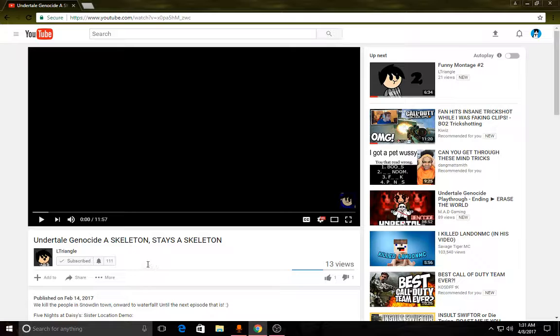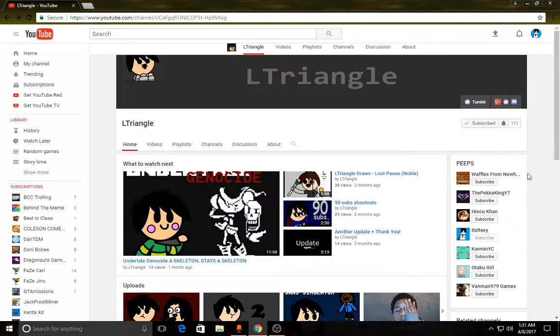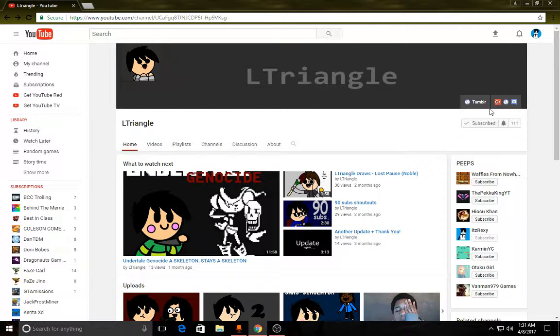By the way, it was a prank. You can't actually get 1 million subs by doing that. All you're doing is inspecting it. If you refresh it, it's just gonna go back to 111 on his channel. Prank. Get trolled, noobs.